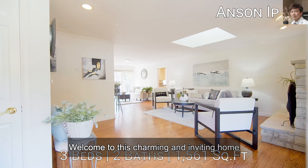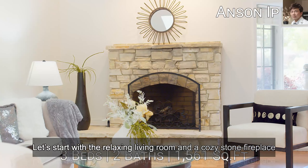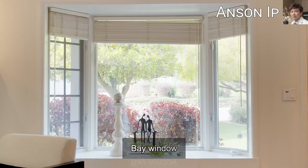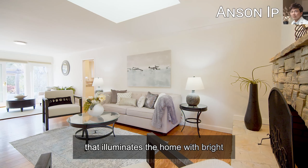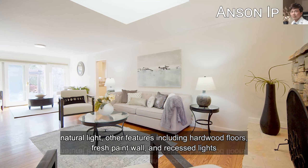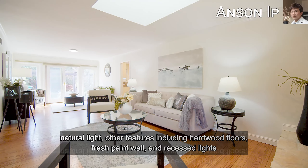Welcome to this charming and inviting home. Let's start with the relaxing living room featuring a cozy stone fireplace, bay window, and a large skylight that illuminates the home with bright natural light. Other features include hardwood floors, fresh paint walls, and recessed lighting.